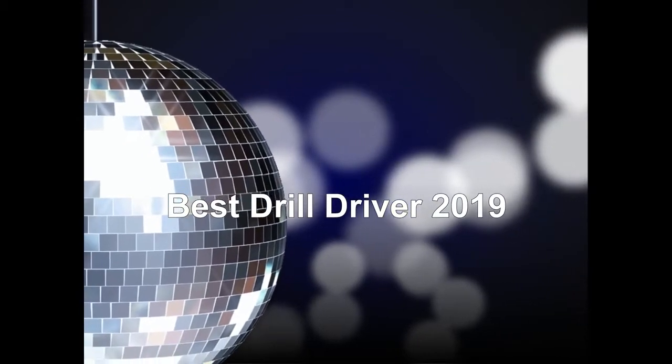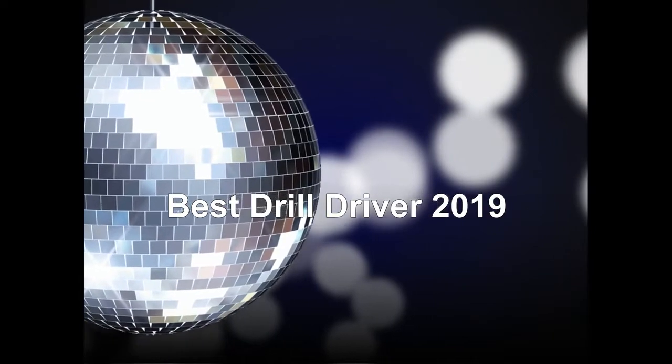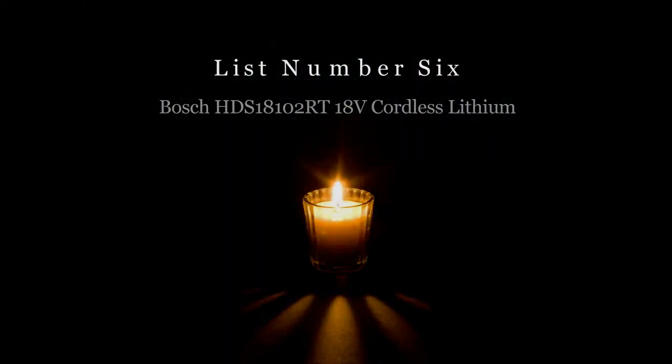Best Drill Driver. List number 6: Bosch HTS 18102RT 18V Cordless Lithium.